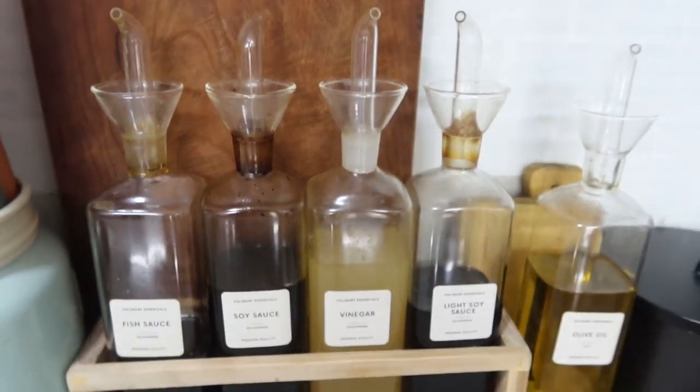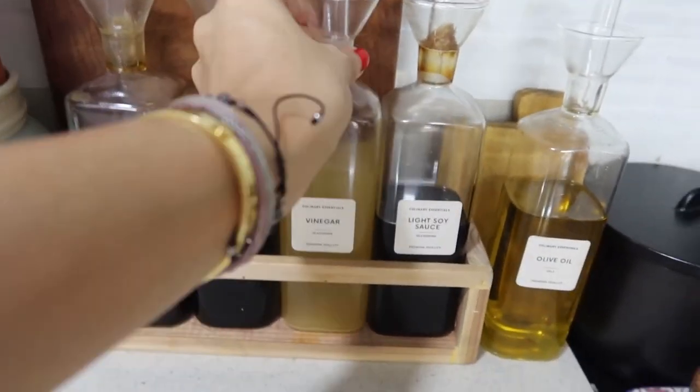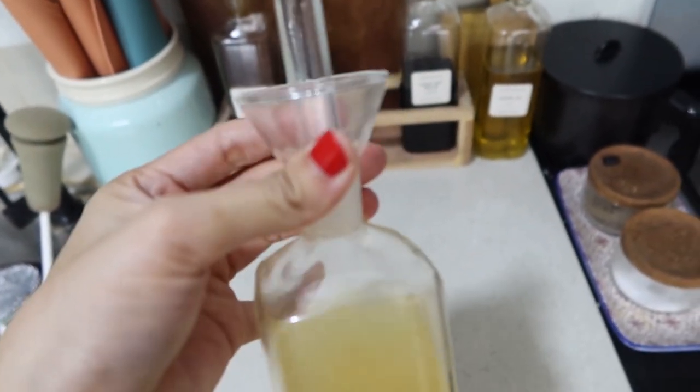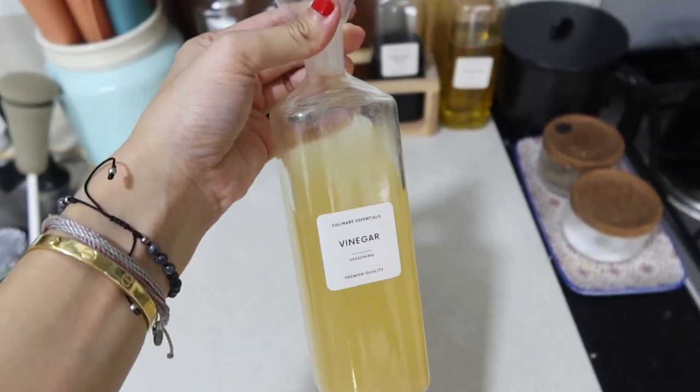Even those pour spouts you place on top eventually rust and make it hard to pour sauce. I finally found these cruets on Instagram and I'm so happy because they're purely glass and absolutely beautiful. I was nervous since I'm a clumsy girl, and I did almost break one. But I've never seen anything this beautiful. They're life-changing — no more clogging issues when pouring seasonings.